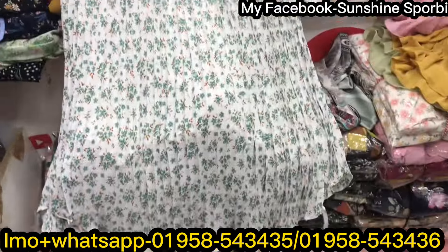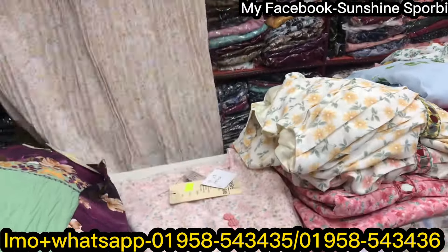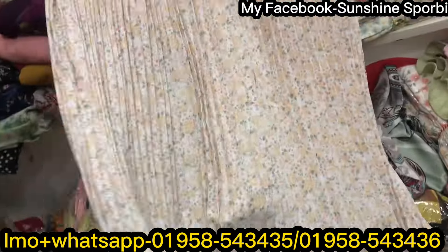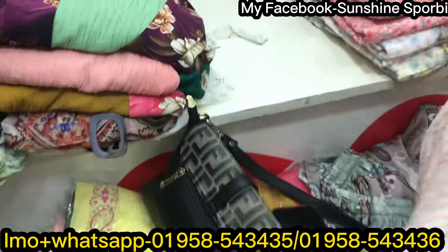The price range is 55. It's Indian style. Next color — the price range is also 55. Next color — price range: 55.